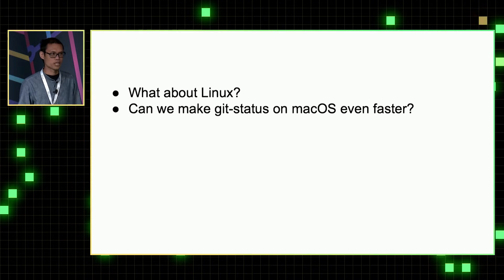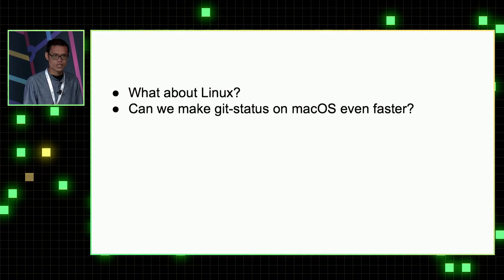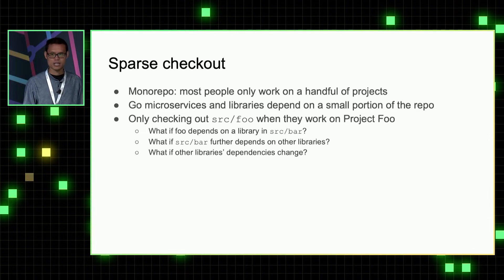That brings us back to the linear relationship we talked about. Because git status latency grows linearly with the number of files, what if we can reduce the files in the workspace? That's the idea behind git sparse checkout.